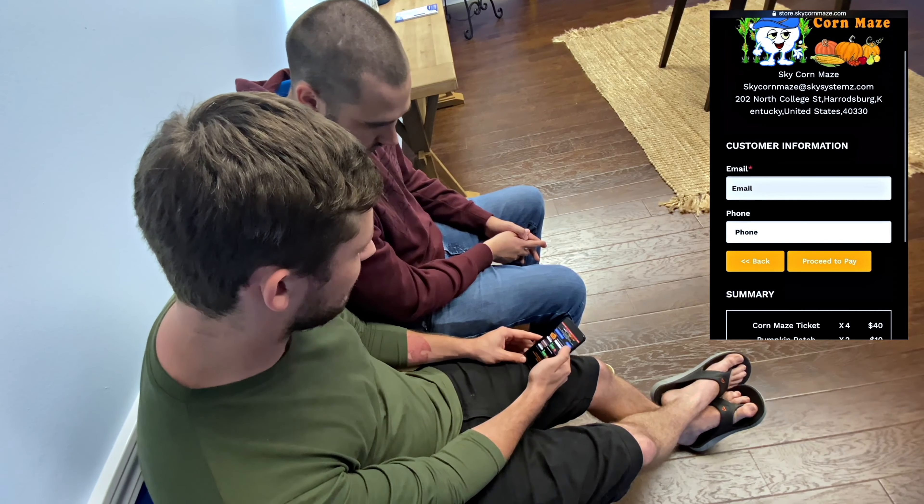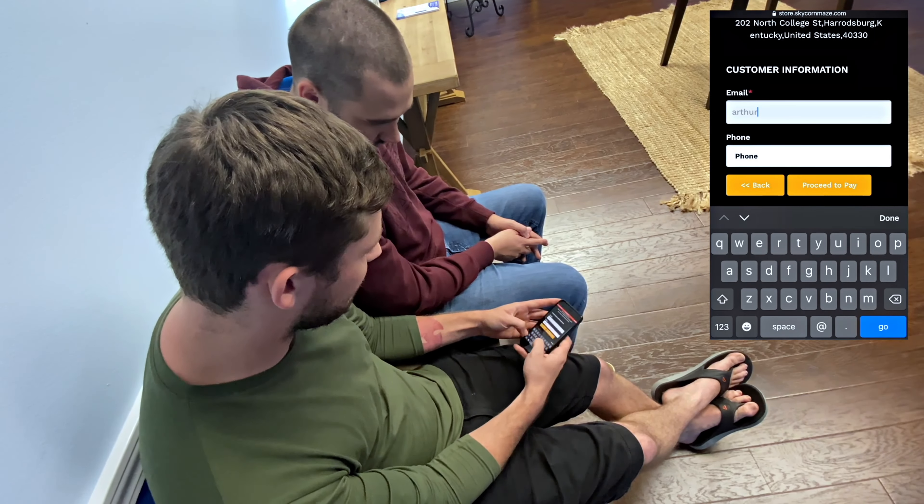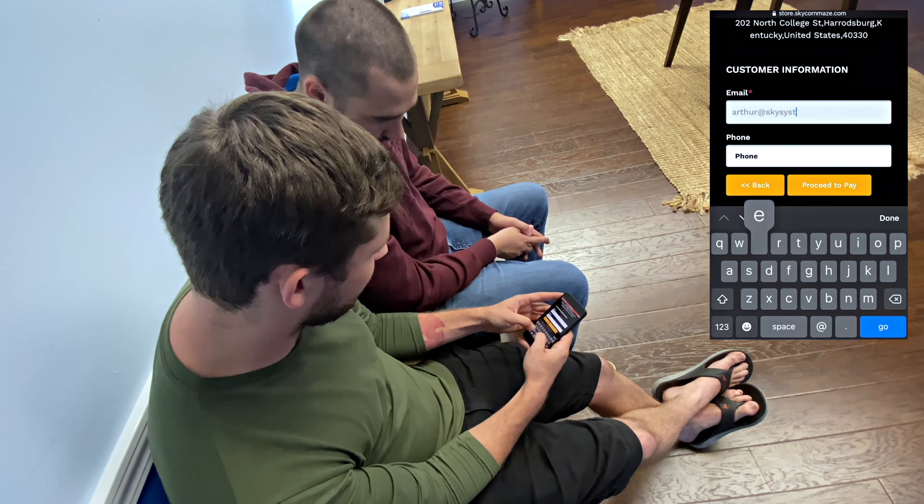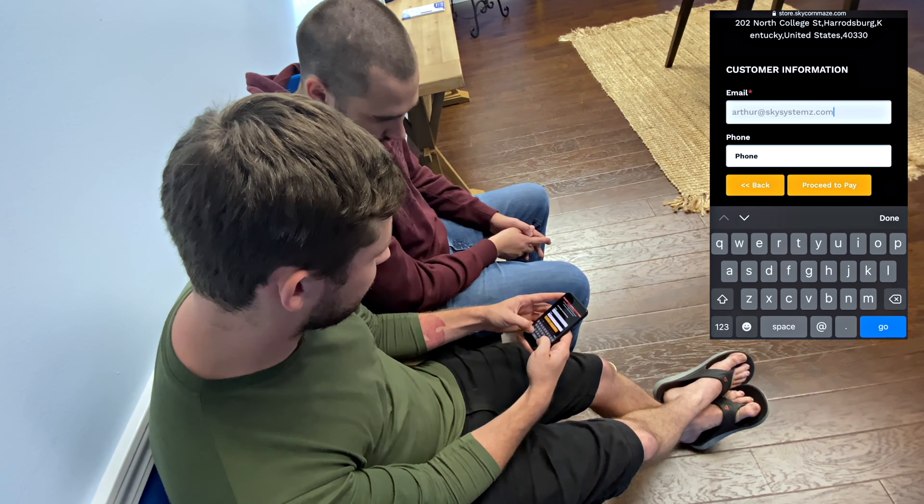It even allows me to process the payment right here on the website, and then it emails it right to me.